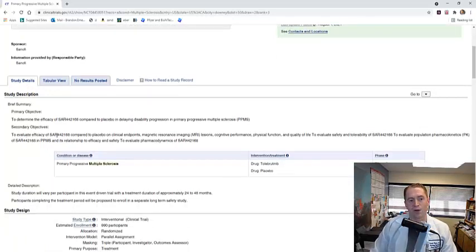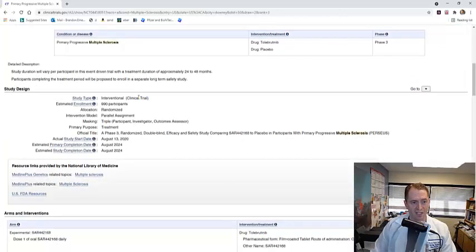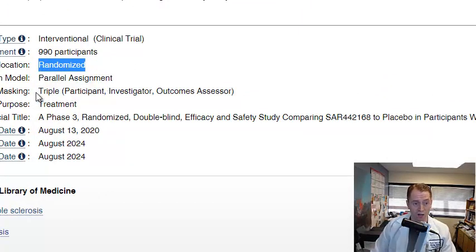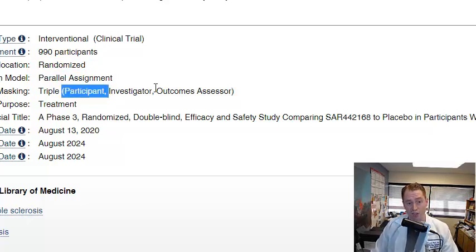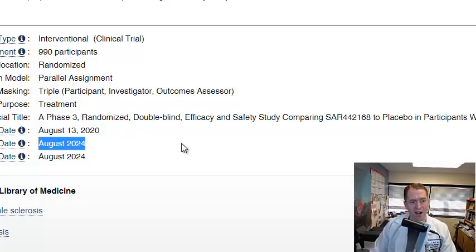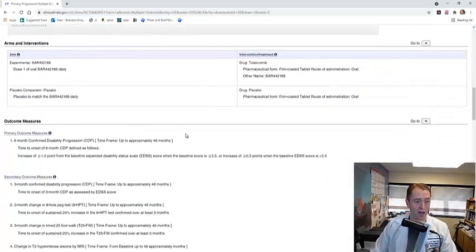The purpose of the study is to evaluate the safety and efficacy of the drug. This is an interventional, randomized trial looking for around a thousand participants. You're randomized to either placebo or the drug, and the trial uses triple blinding — the participant, the investigator, and the outcome assessor all don't know whether you're getting placebo or Tolebrutinib. It's a phase three randomized double-blind efficacy and safety study that started August 2020 and ends August 2024, so we'll have to wait several years for results.